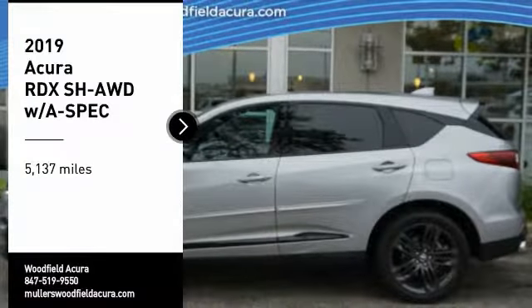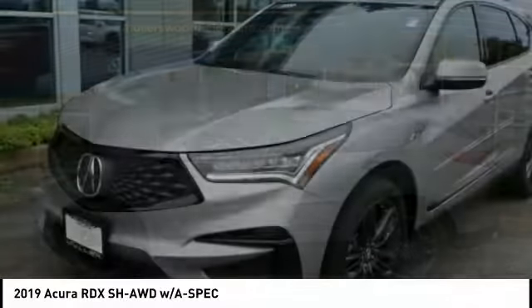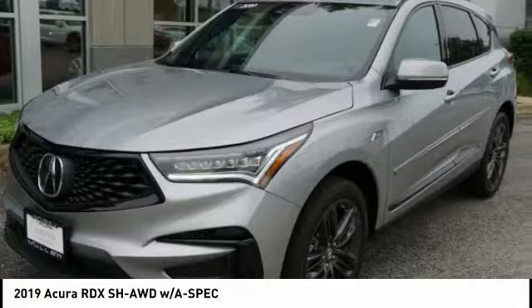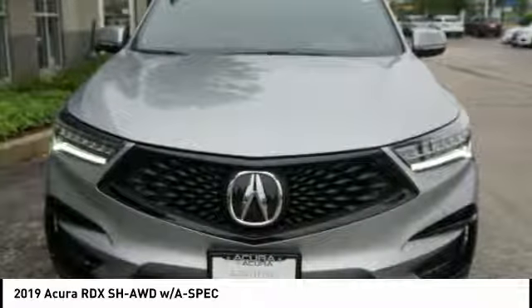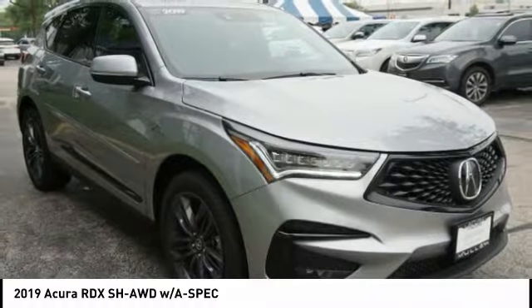Take a ride in the 2019 RDX. Viewed as Acura's answer to BMW's sporty X3, the RDX offers a stylish interior, plenty of sport, and a nice amount of utility.